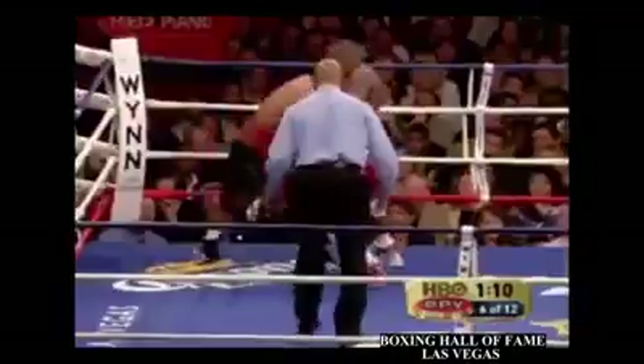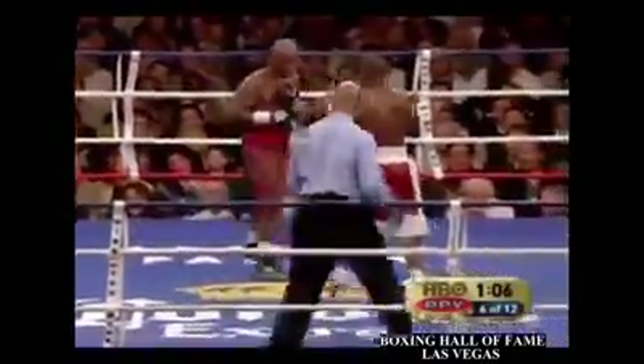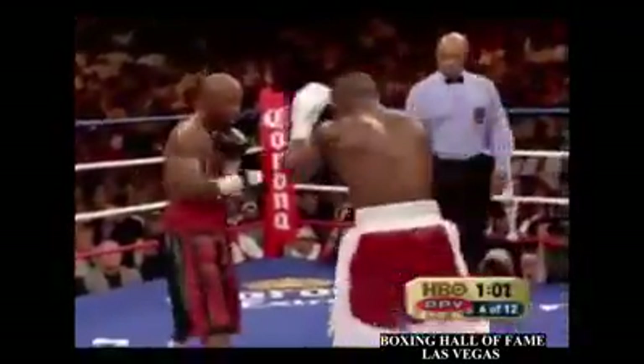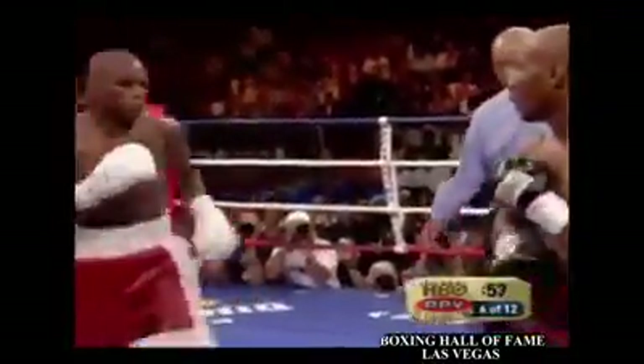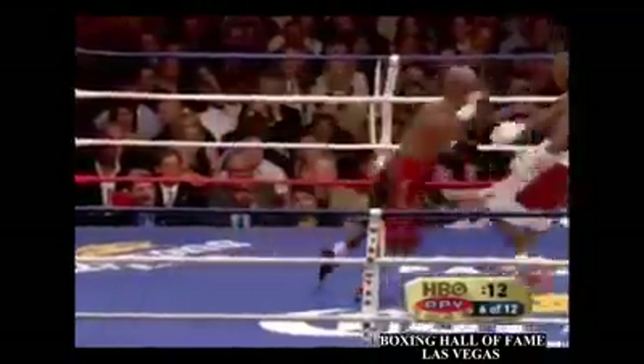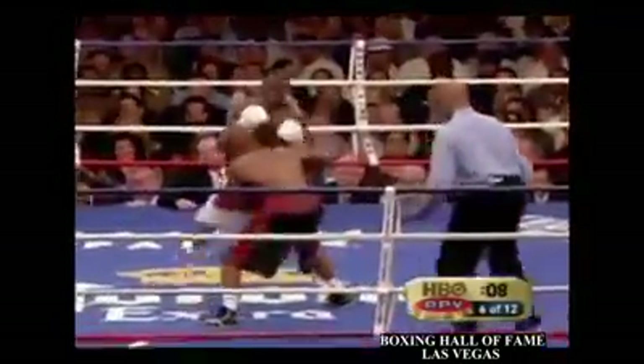Good left hook to the body. Mayweather steps in with a right. Body, body, body. Left hand over the top by Judah. That is because Judah struck from the media process preceding the fight.